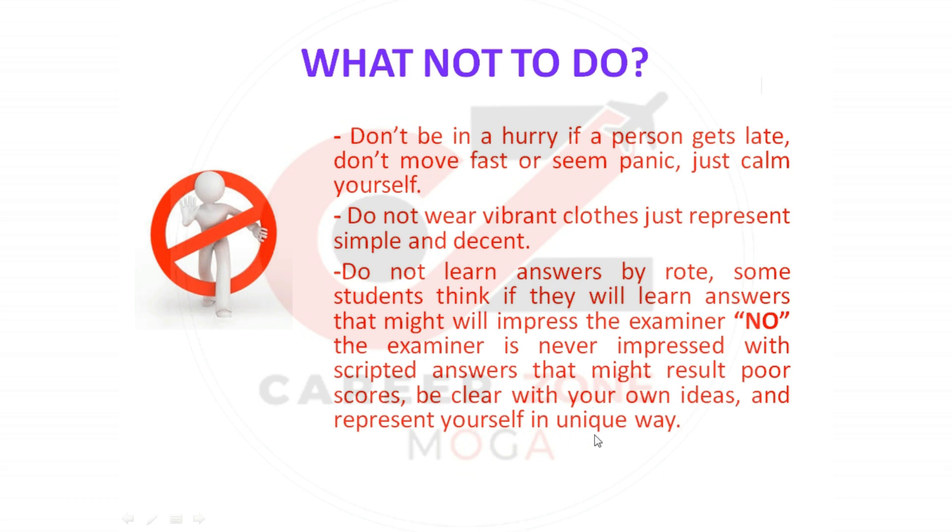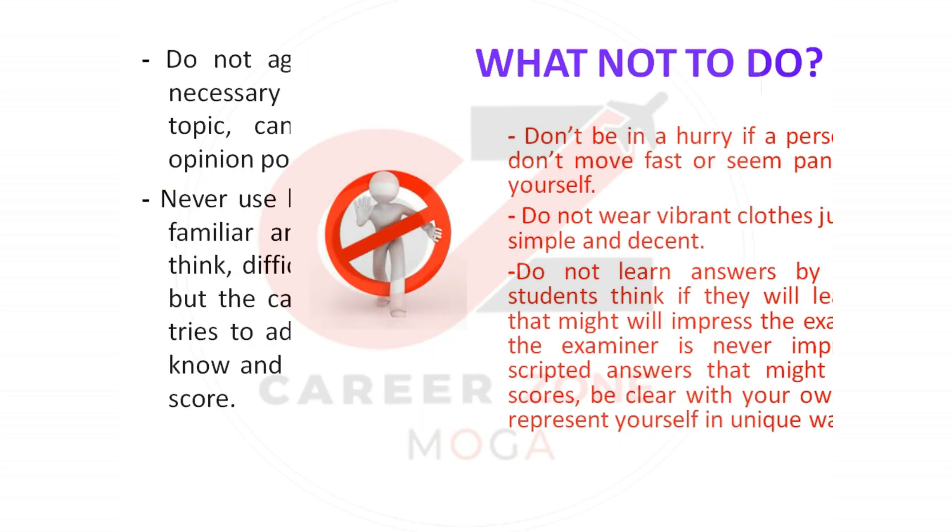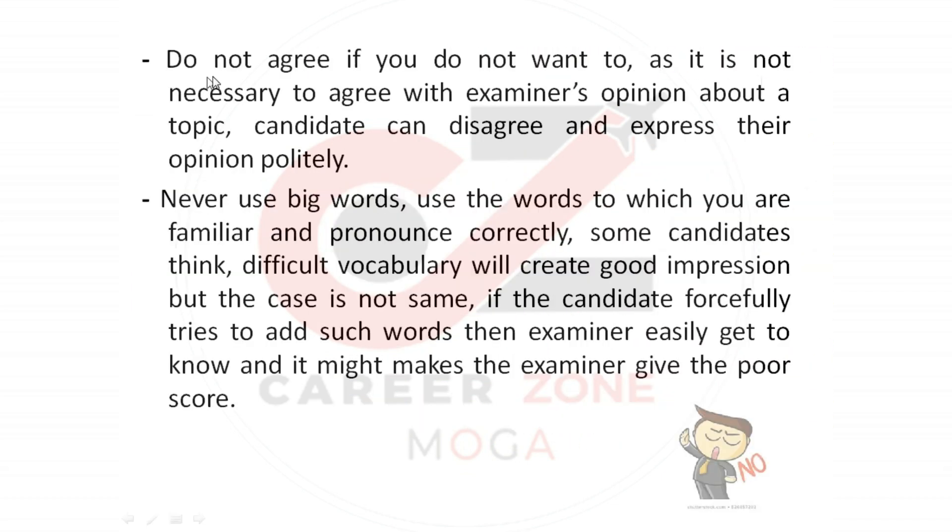The examiner is never impressed with scripted answers, and that might result in poor scores. Be clear with your own ideas and represent yourself in unique ways. Also, do not feel you must agree with the examiner — it is not necessary to agree with the examiner's opinion. Candidates can disagree and express their opinion politely. Never use big words; use only words you are familiar with and can pronounce correctly.